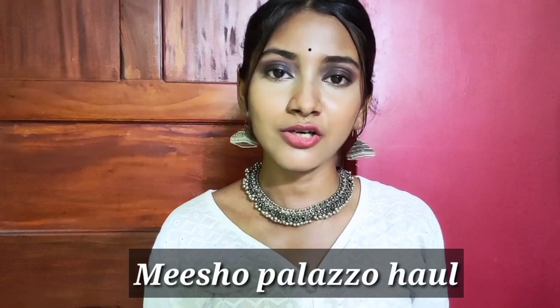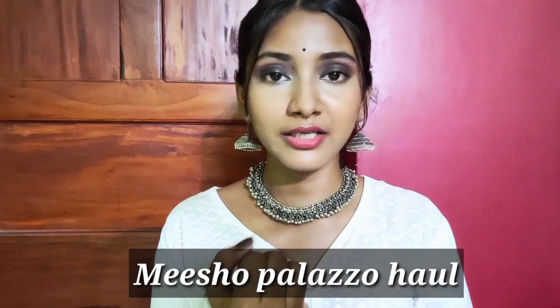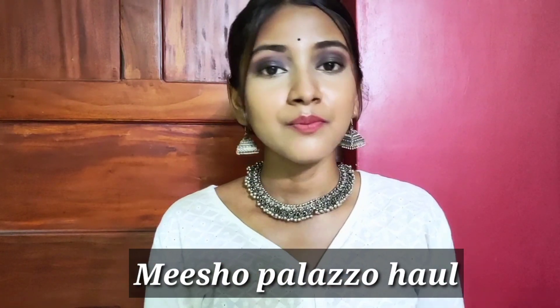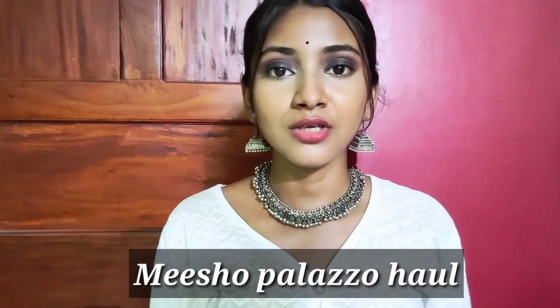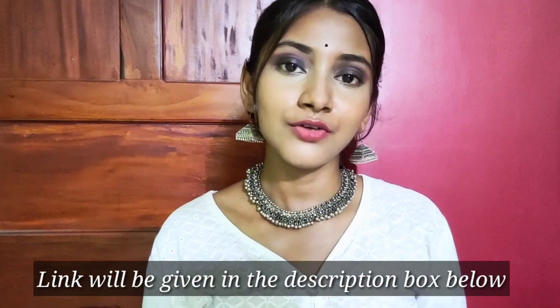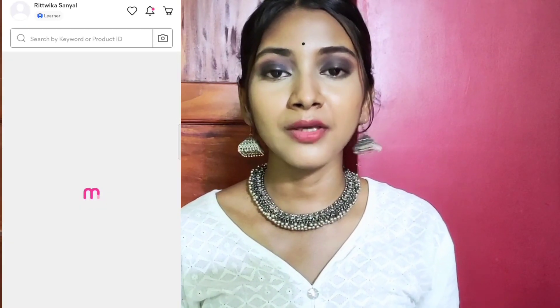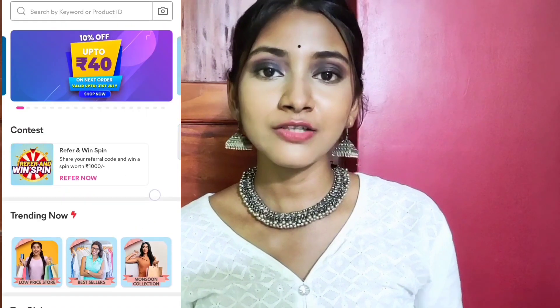Welcome back to my channel. I will share a small plazo haul video which is very good quality, very beautiful, and a comfortable price. I ordered two plazo orders from Miso which I will show you in this video. If you want to order, I will give you a link in the description box. Miso is the number one reselling app which you can start your business with zero investment.